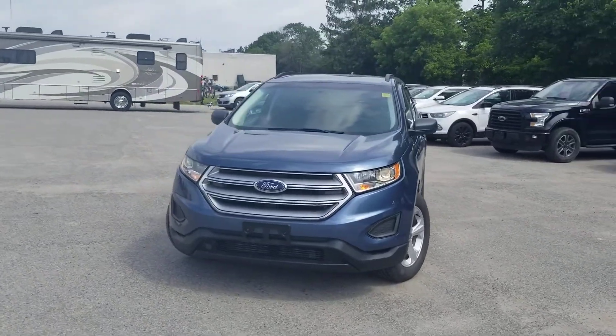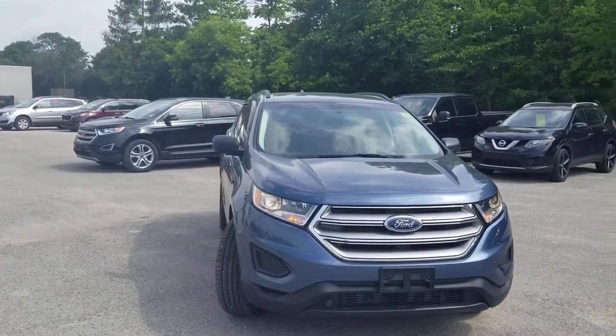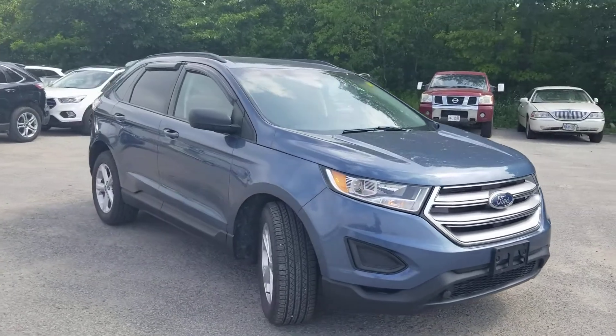Hello Otavio! BlueTubeBoo here, Bayfield Ford Lincoln. I just want to take a quick personalized walk-around video for you of the 2018 Ford Edge SE that you inquired about.